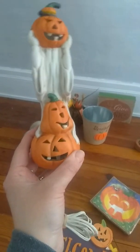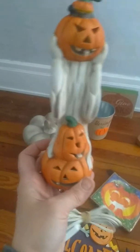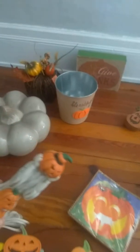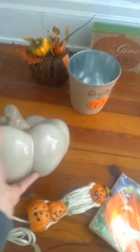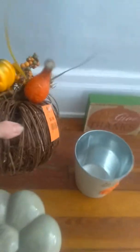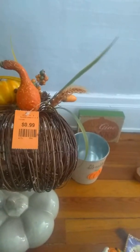And then next I have this ghost with the jack-o'-lanterns. I believe this was $1.99 — my son ripped the sticker off. And then I have this big, huge beige pumpkin. This was $3.99. And then I have this pumpkin as well, kind of like a centerpiece with the gourds. This was only $0.99.